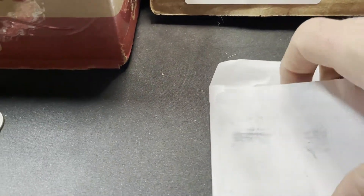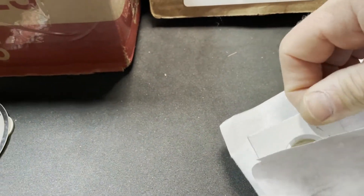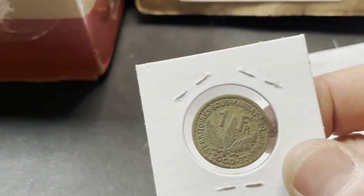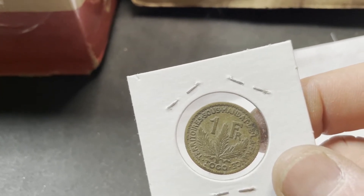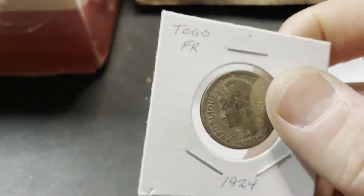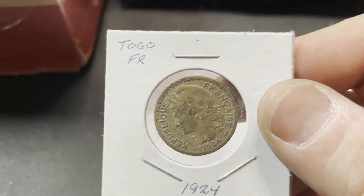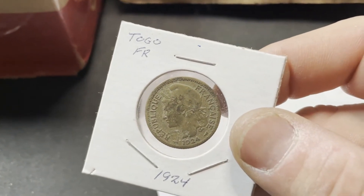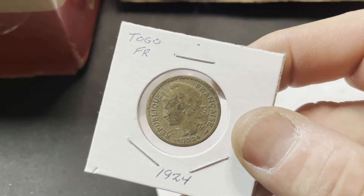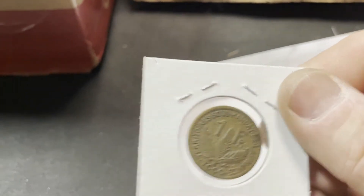This one is also a purchase. As you know, I'm trying to find one coin from each country, and this one is a one franc from Togo. These are really hard to find, quite frankly, without spending a boatload of money. I've been watching a couple of different auctions and was able to pick this one up at not too bad of a price — $19.24. So, another country down.